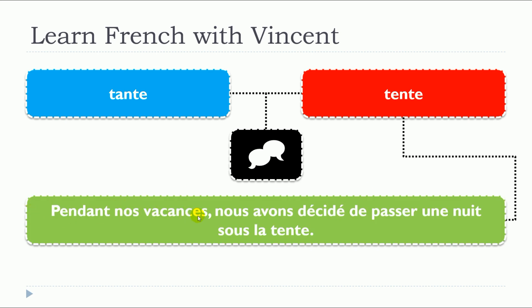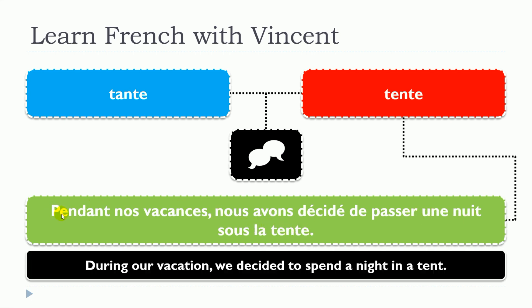Pendant nos vacances, nous avons décidé de passer une nuit sous la tente. So the noun here, it's still feminine: la tente, une tente.